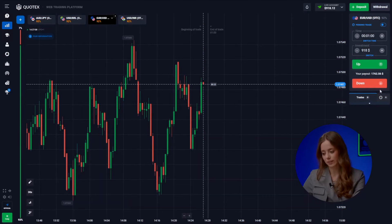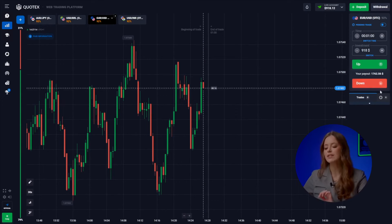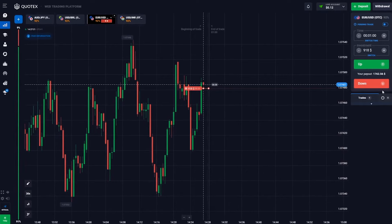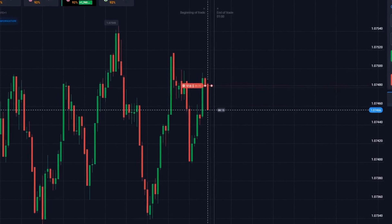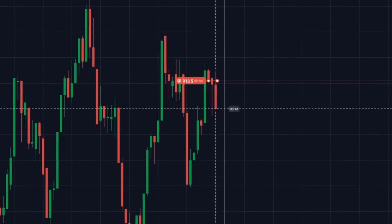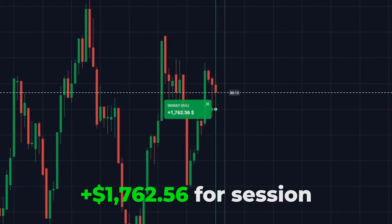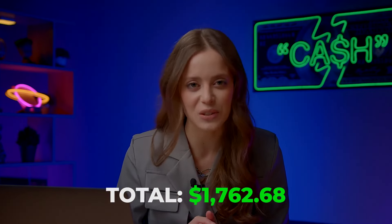Euro and the US dollar: the market rebounded from the formed resistance level and the trend is heading down. Let's hit the down button. And right — yes, amazing! We've managed to predict market behavior accurately and reached 1,762 bucks.